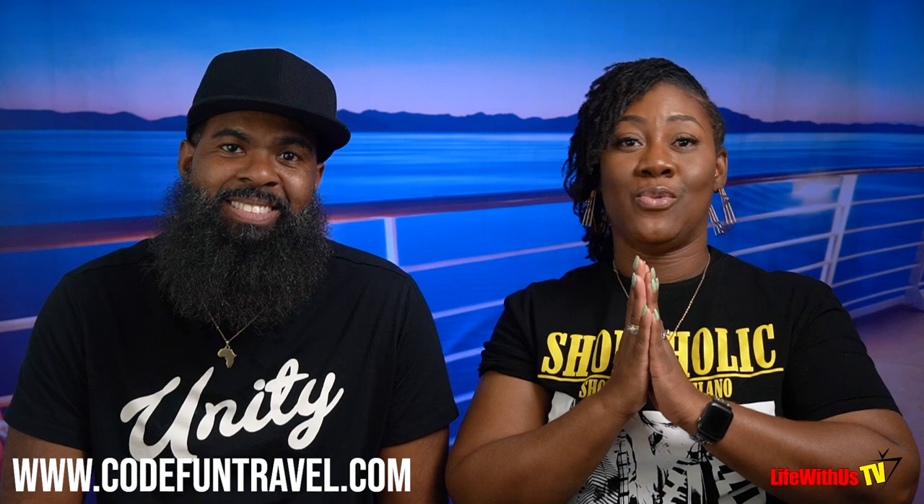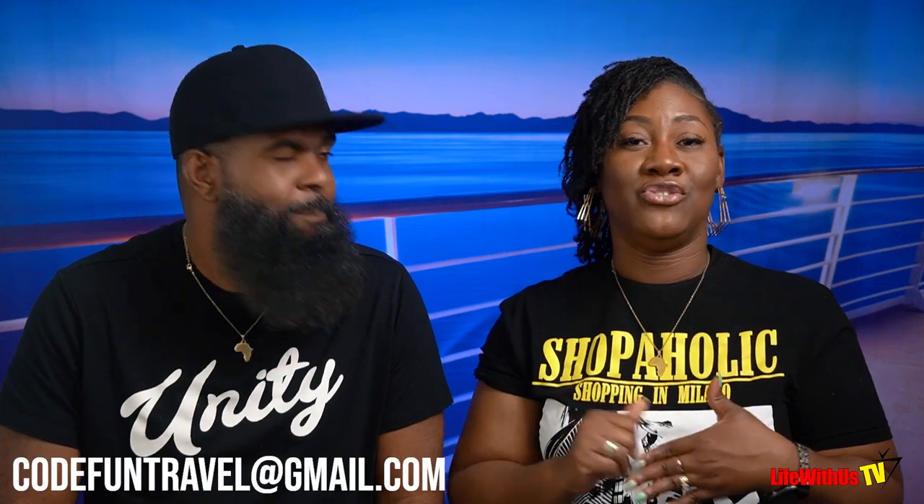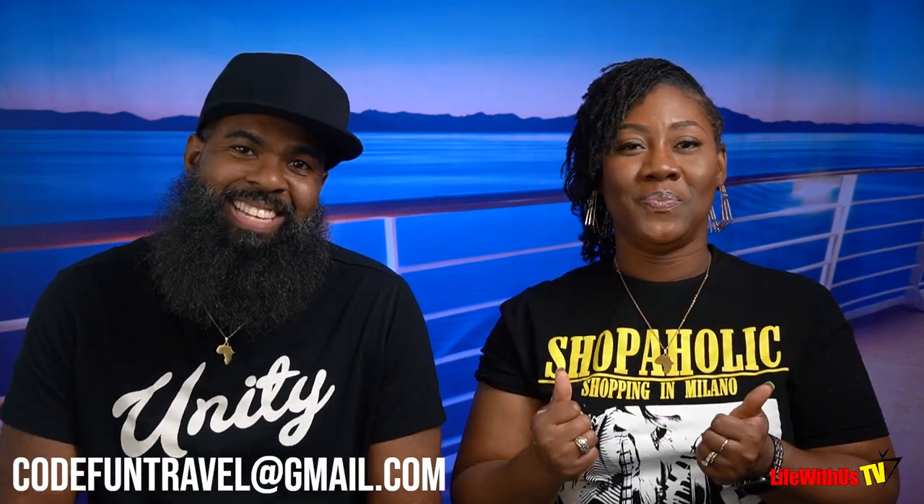I'm also a travel agent, so if you need someone to book your cruise or you've got a group cruise going on, I'm your girl. Visit www.codefundtravel.com — that'll be linked below. And if you've already booked your cruise but still need help, I can take over your booking under certain circumstances. Just email me at codefundtravel@gmail.com.